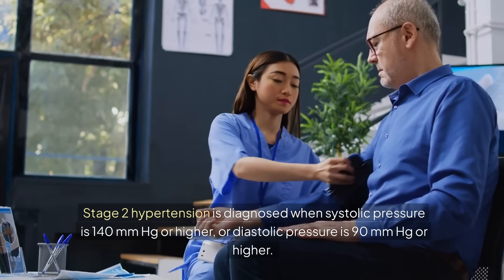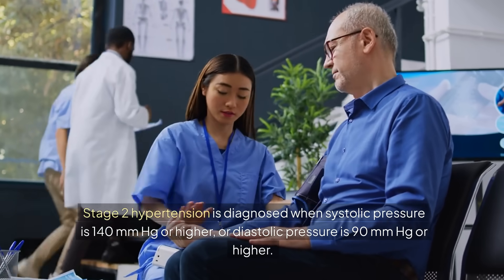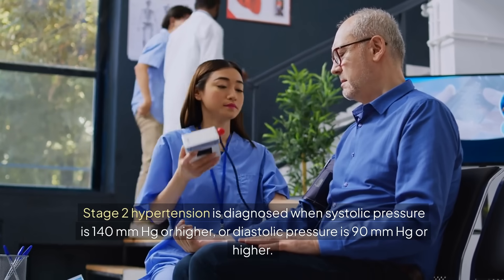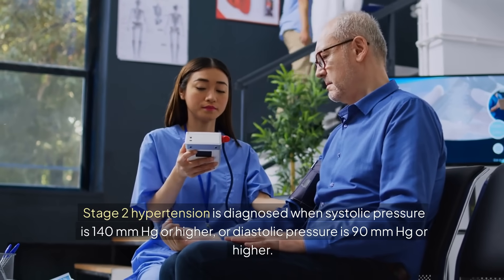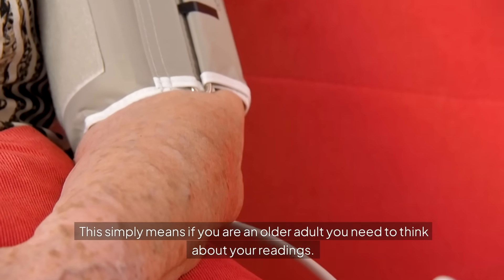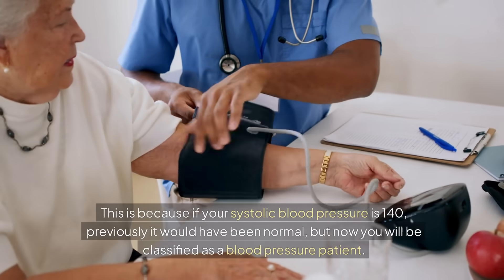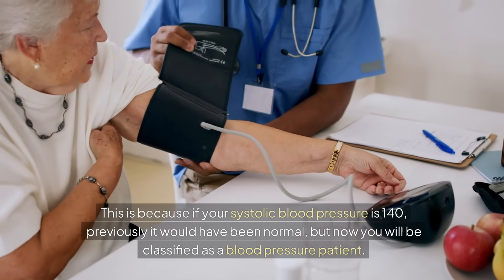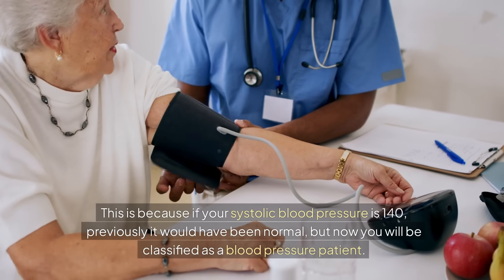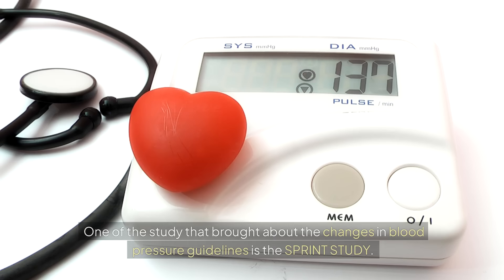Stage 2 hypertension is diagnosed when systolic pressure is 140 mmHg or higher, or diastolic pressure is 90 mmHg or higher. This simply means that if you are an older adult, you need to think about your readings — because if your systolic blood pressure was 140 previously, it would have been considered normal, but now you will be classified as a blood pressure patient.